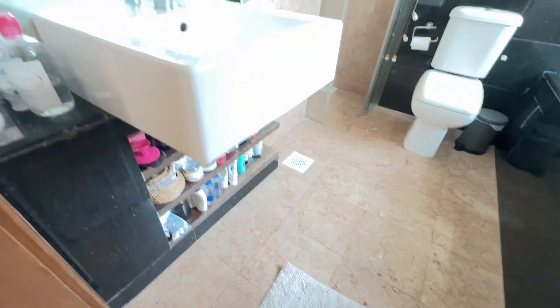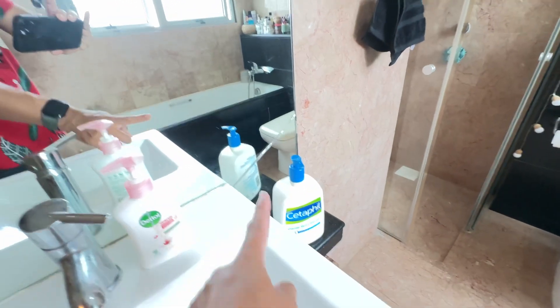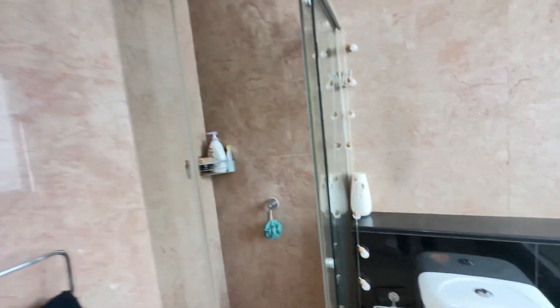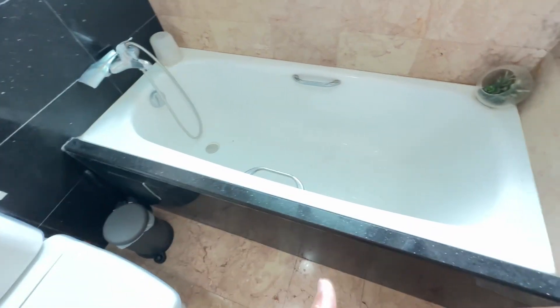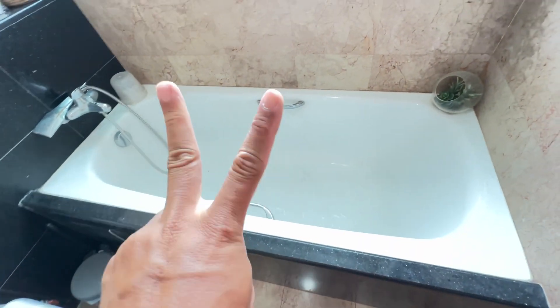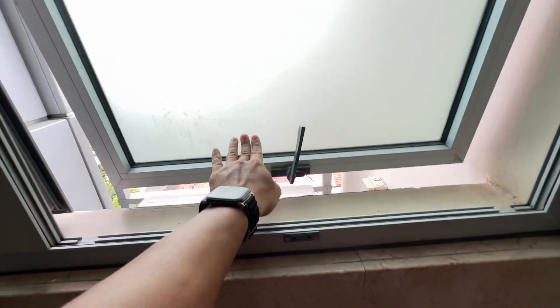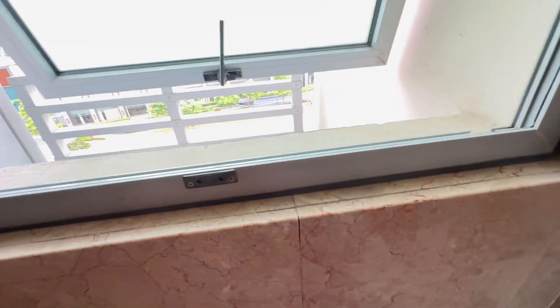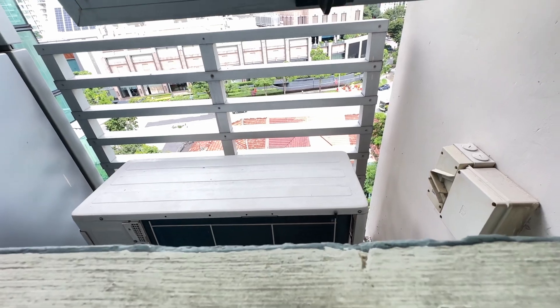Going into the bathroom, you've got lots of storage down below. Do note that this mirror is cracked but it's still functional and looks good. You have the shower screen, and on top of it a bathtub — which is a home favourite. There's also a four-panel window which you can open up to ventilate the toilet, and the exhaust latch is here for servicing.